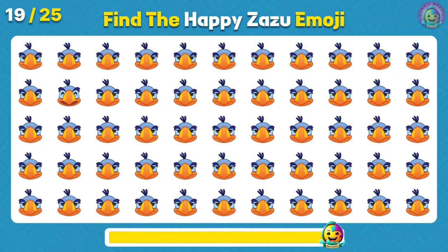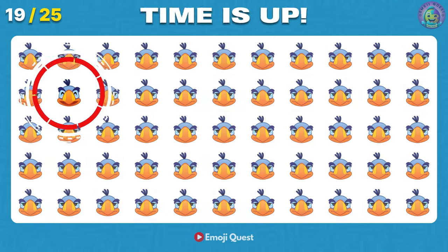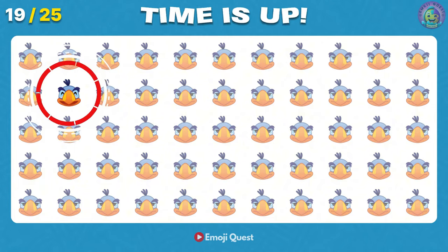Find the happy Zazu emoji! There it is, on your left, second row!